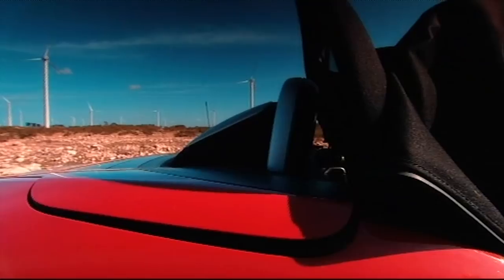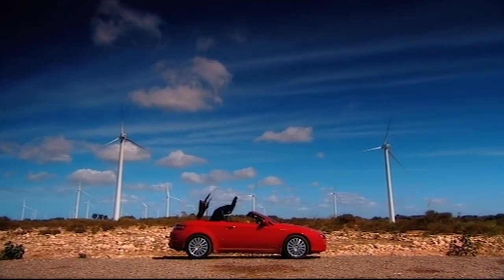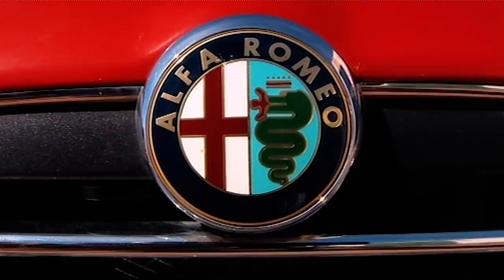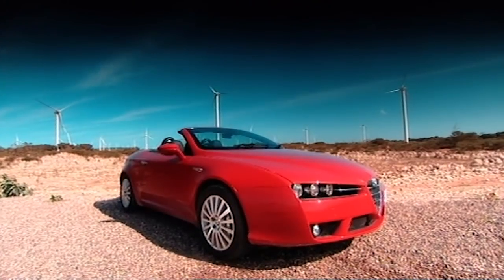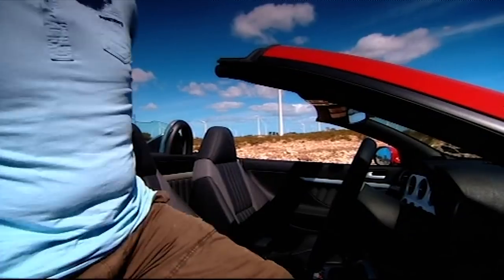It's the Alfa Romeo Spider, essentially a cabriolet version of the Brera Coupe, with a few key alterations. Those of you with rulers in your eyes will have already noticed that it's a bit shorter and a bit lower, and those of you with just eyes will have noticed there's no ceiling.